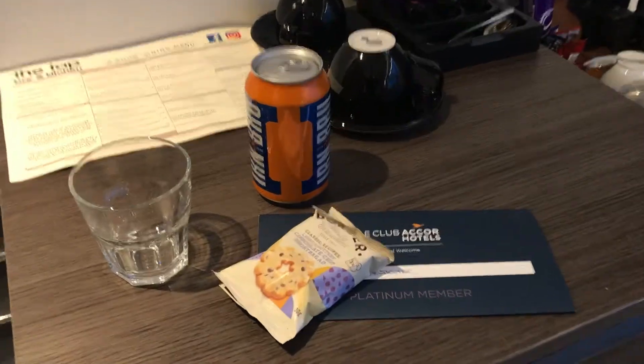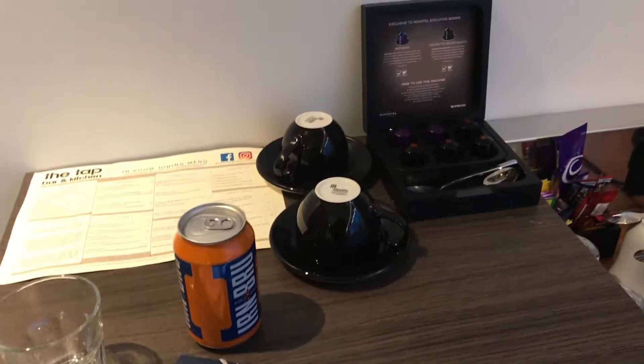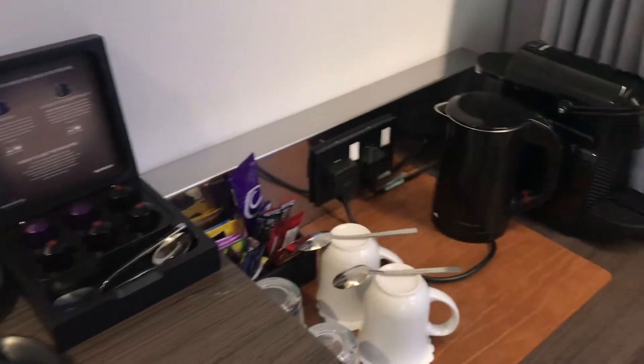We're in Scotland, so we've got a can of complimentary Irn-Bru and some shortbread biscuits — well, why not! I actually like that, what a lovely touch.